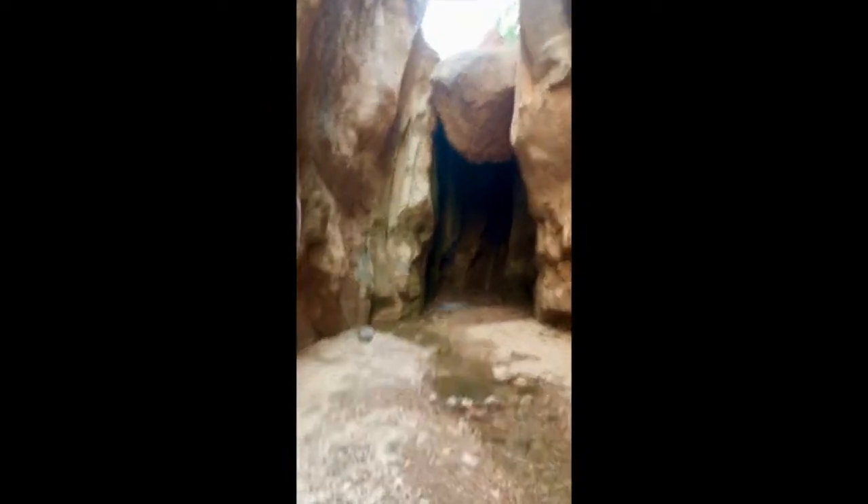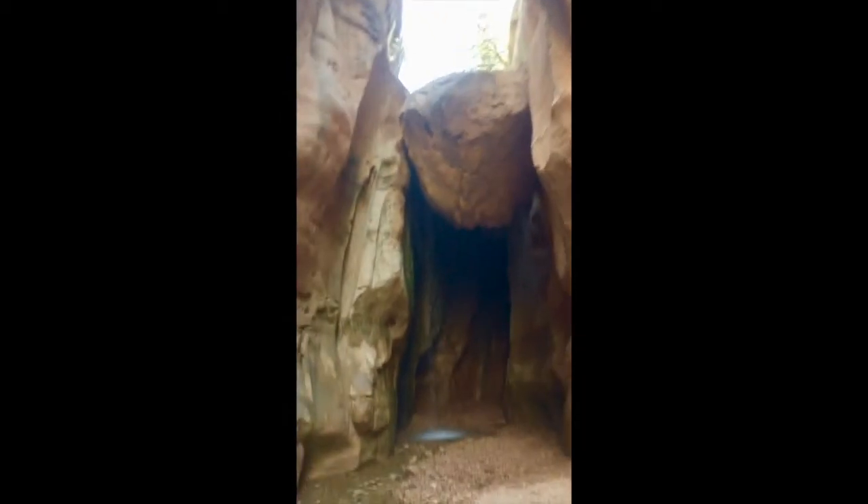Here's the other waterfall — it's differently impressive. When there's a lot more water it goes over this boulder squeezed in here, but right now it's just coming down through this crack.